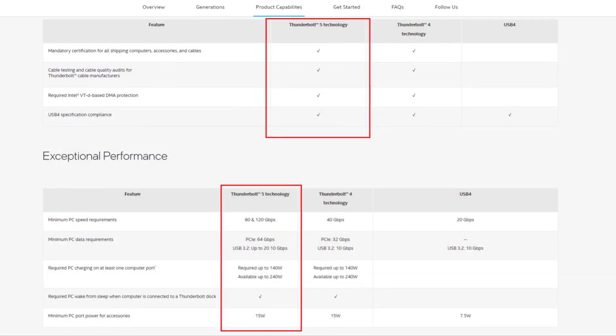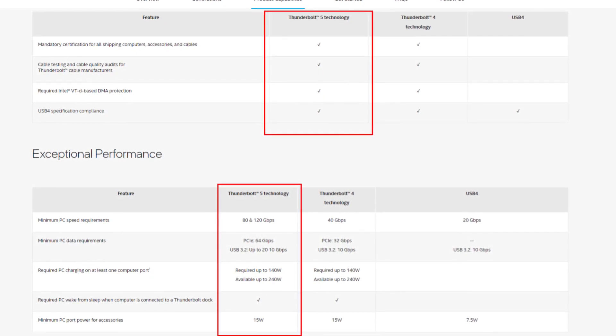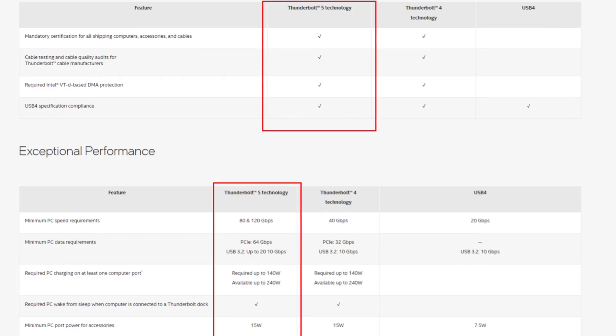In terms of PCIe support, Thunderbolt 4 was geared at 32 gigabits per second total bandwidth — comparable to Gen 3 x4 — and the new Thunderbolt 5 is rocking out at 64 gigabits per second, comparable to Gen 4 x4. Clearly with Thunderbolt 5, bandwidth is going to be key, particularly for users capitalizing on bandwidth boosting when slinging out a graphics card across a multi-high-def monitor setup or one of those larger ultrawide monitors.